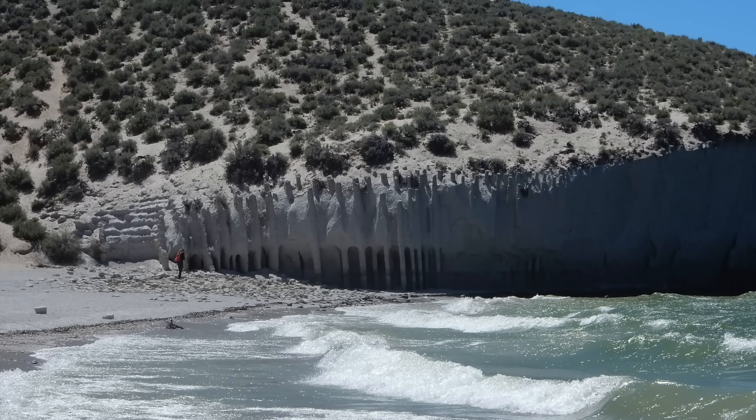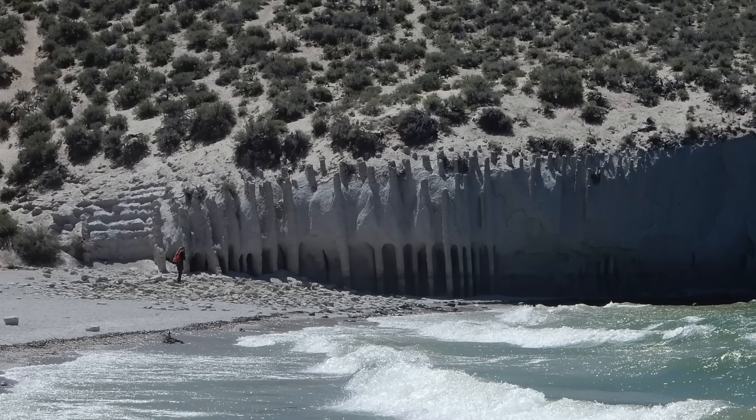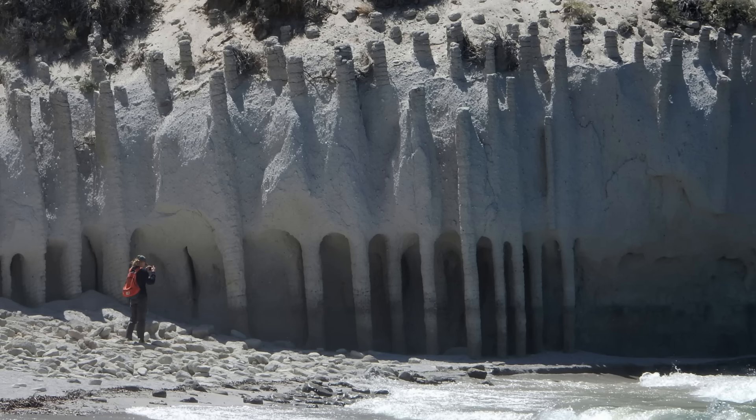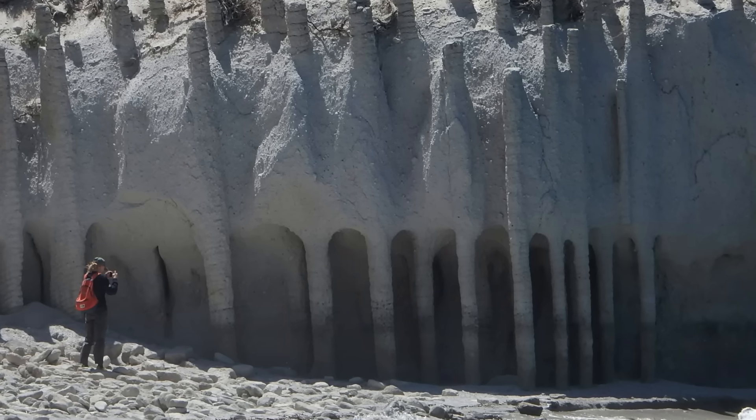The hydrothermal activity that led to the columns in the Bishop Tuff is a possibility on Mars, but the combination of processes that led to their formation probably means that Perseverance won't be stumbling on such bizarre landforms.